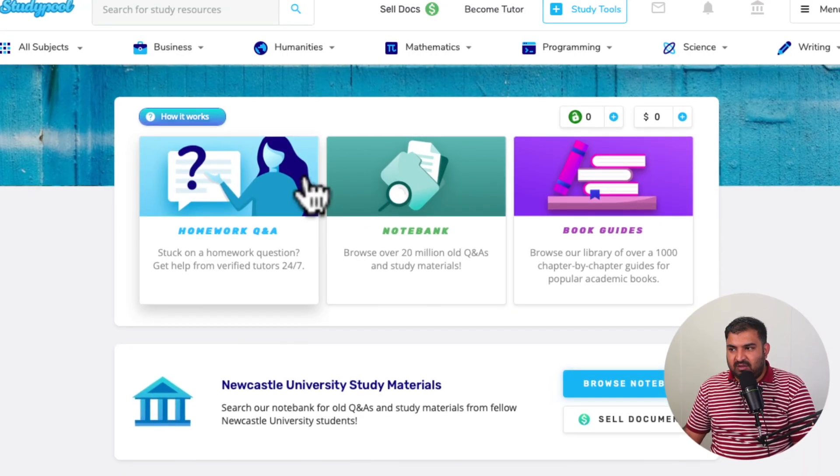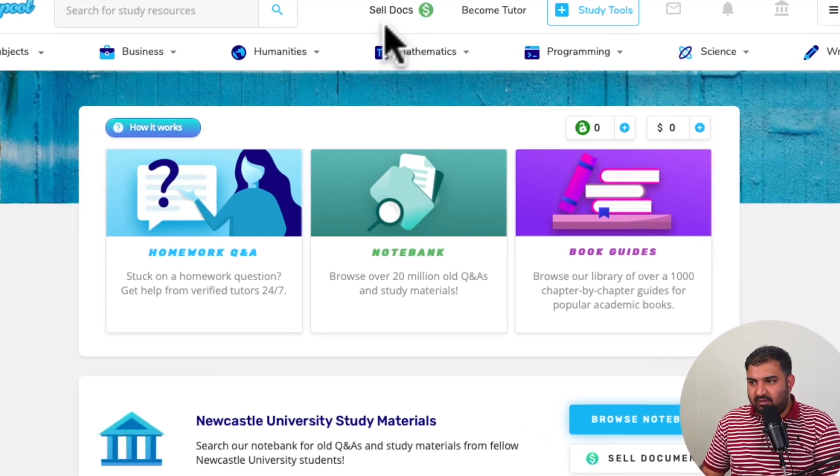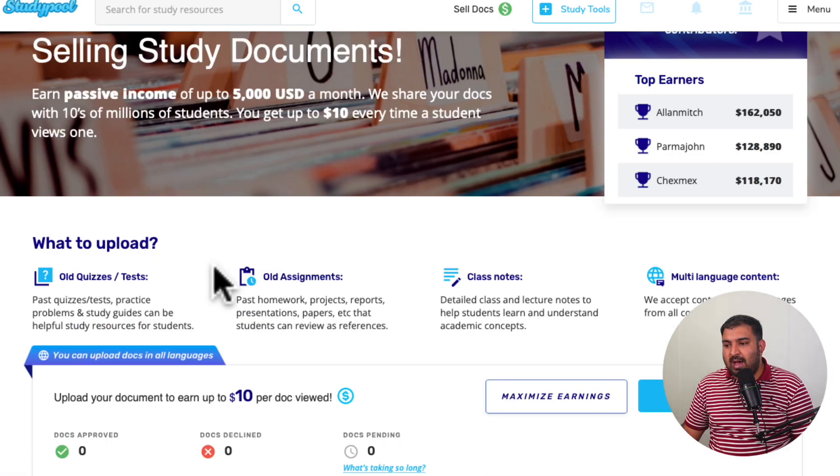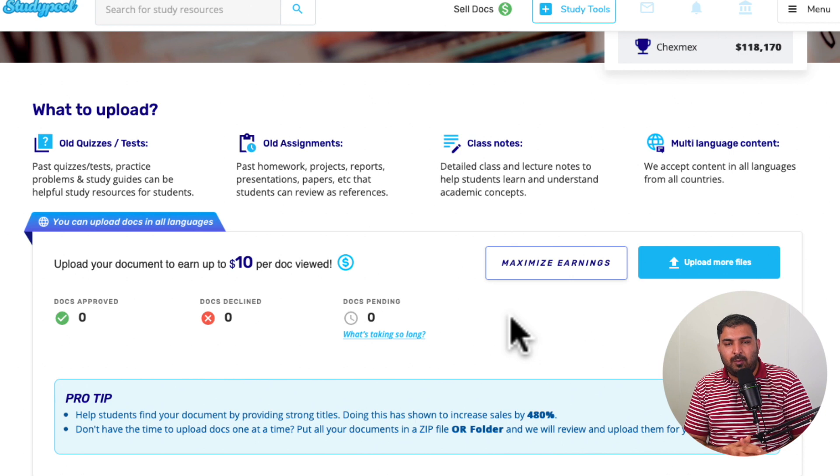Once you're inside Studypool, all you have to do is click on 'Sell Docs' in the top right. You can upload your document, and it will take 24 hours for Studypool to approve it. Once approved, the document will be up for sale, and when people buy it you can earn up to ten dollars per sale. A great feature: if you have different subjects mixed on your computer, you can upload them as a bulk ZIP file and Studypool will organize and list them for selling.